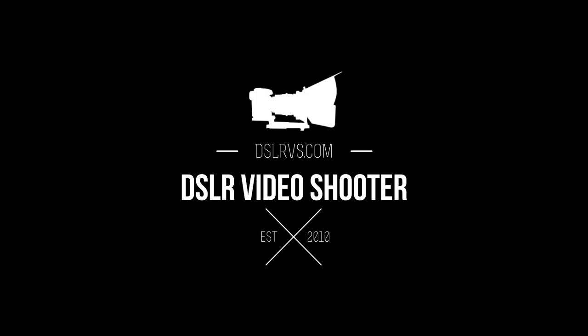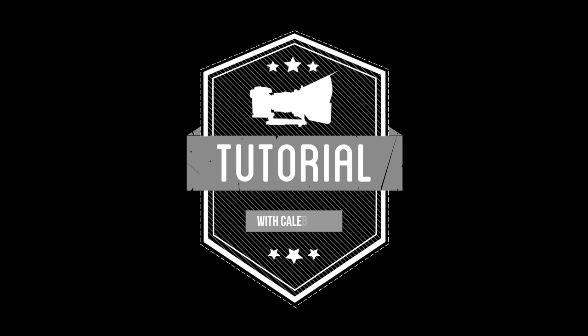Hey guys, this is Caleb with DSLRvideoshooter.com, and today we are going to talk about acoustic treatment for shooting video. I'm going to start by talking about the difference between soundproofing and acoustic treatment.